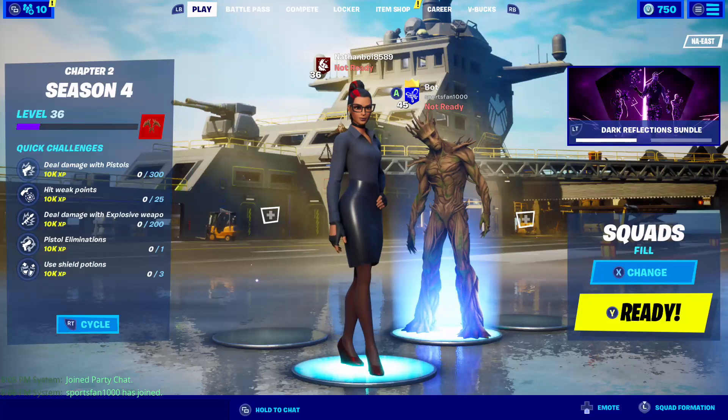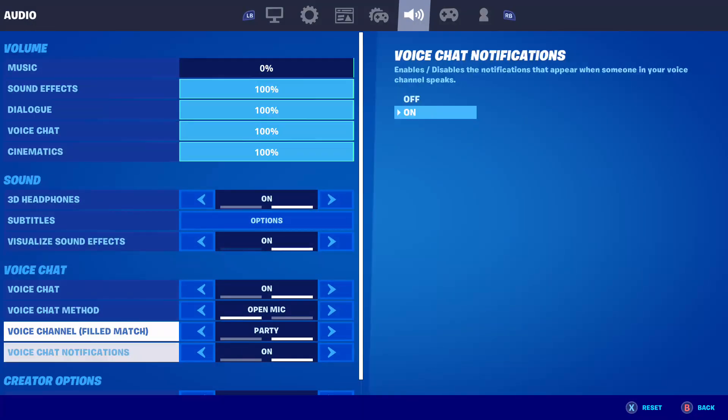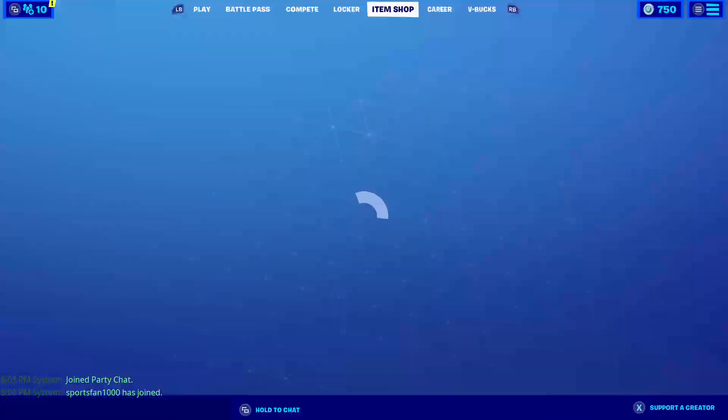Hey, what's up? It's your boy Nathan, back here with another stream. Today we're going to do the Fortnite item shop update for September 20th, 2020. Hope you guys had a great day.